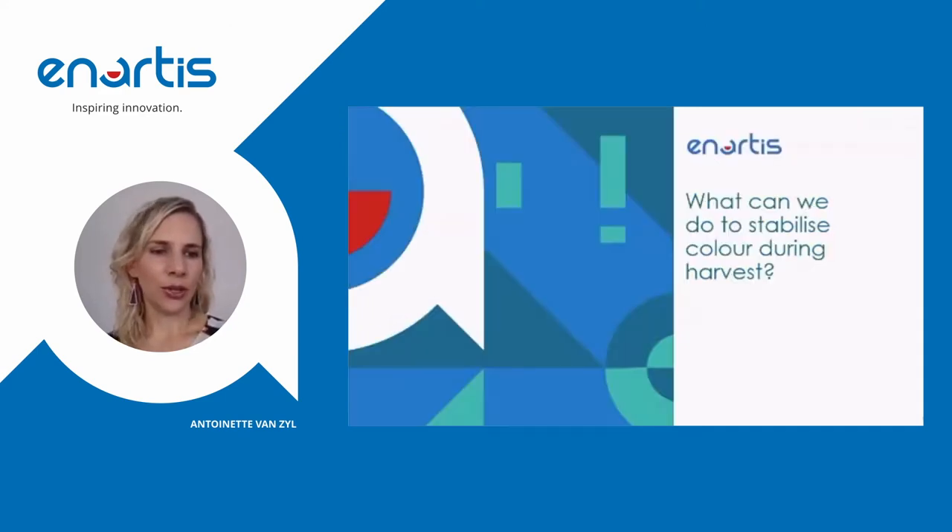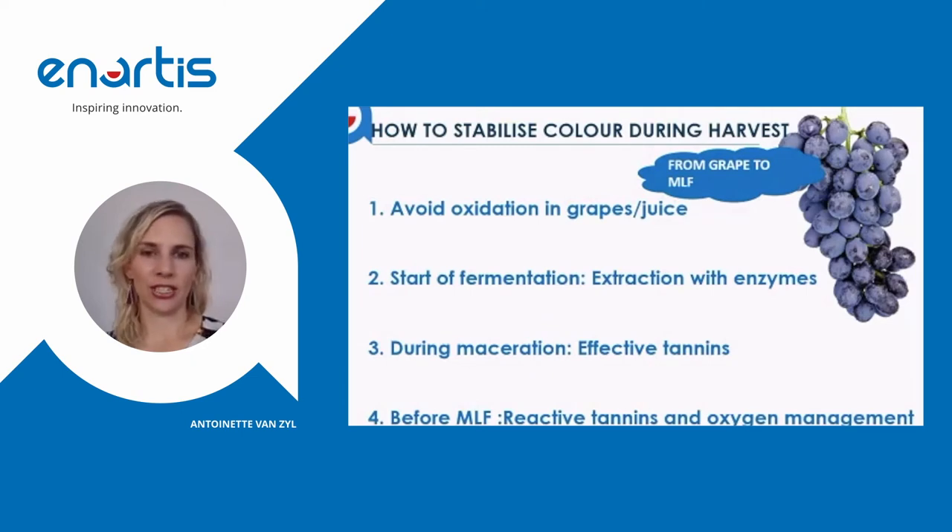So how can we get more of our free anthocyanins into a stable form that will last longer in the wine, especially for wine aged for many years? These are the steps we can take: first, we need to avoid oxidation in the grapes and the juice; we can use a good extraction enzyme at the start of fermentation or during crushing; during fermentation we can use the right tannins at the right time; and after alcoholic fermentation but before MLF, we can use a reactive tannin in conjunction with oxygen management to further stabilize color.